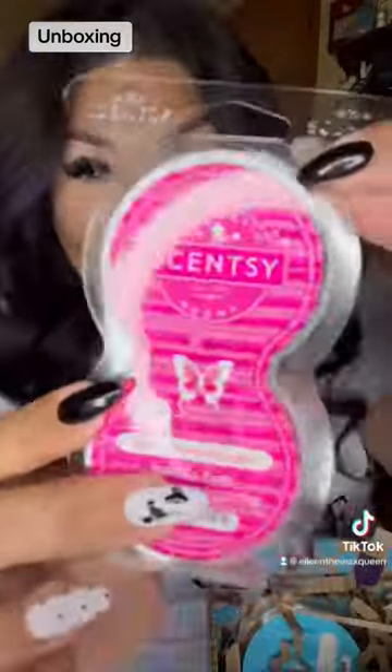We get a contents card. OMG, we got pink rhubarb sugar pods — they smell so sweet and tart.